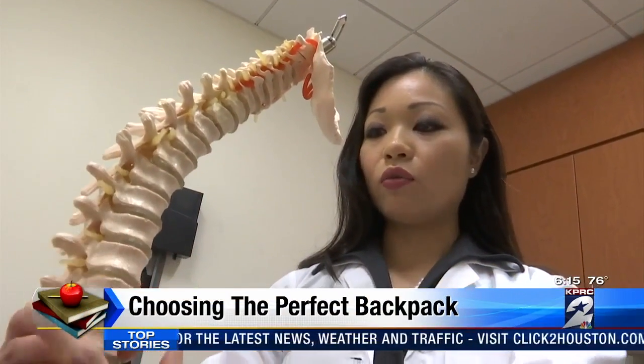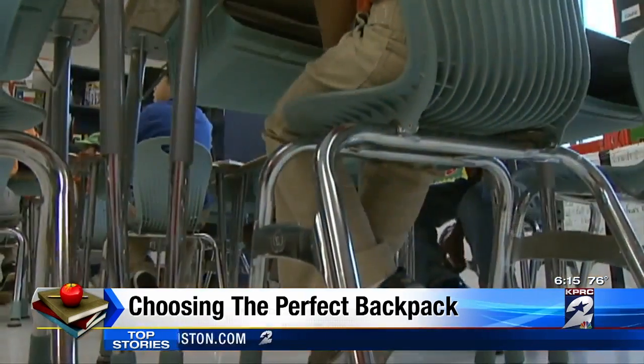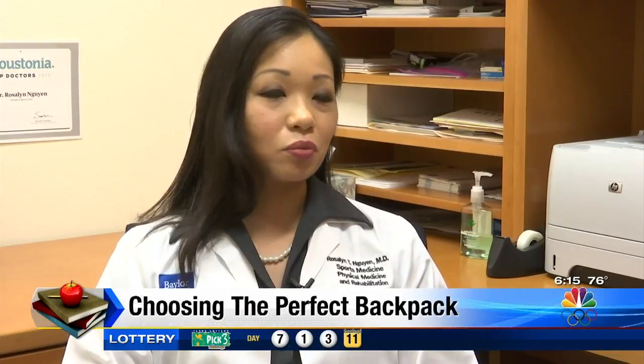It exerts the pressure downward down the spinal column. Dr. Rosalyn Wynn, a sports medicine physician at Baylor College of Medicine, says the weight of backpacks should directly correspond to your child's body weight. Over 10% of a child's body weight exerts too much pressure on the discs and leads to more back pain.